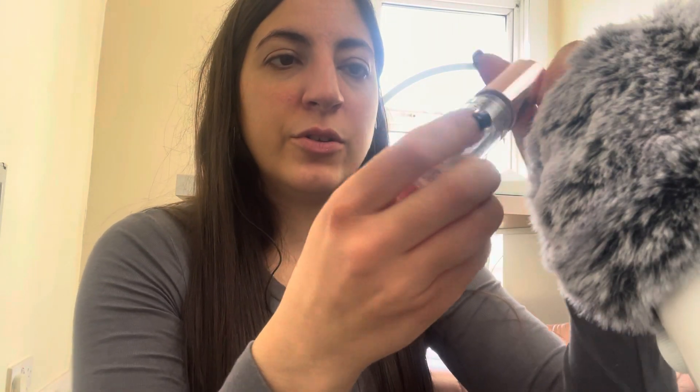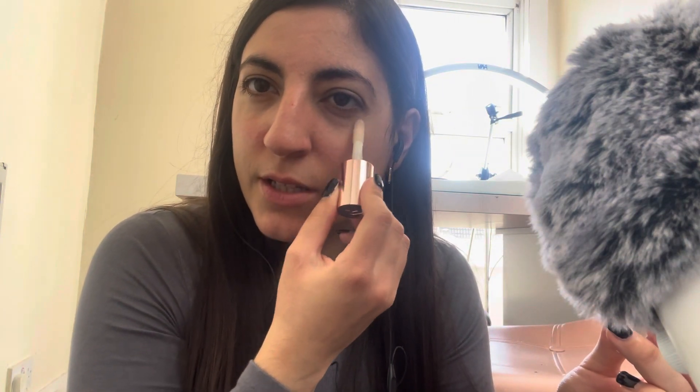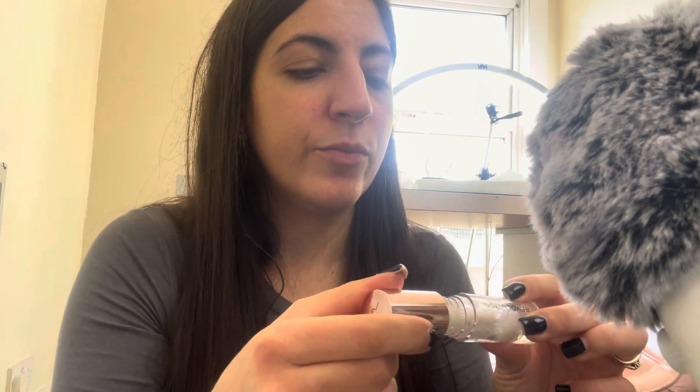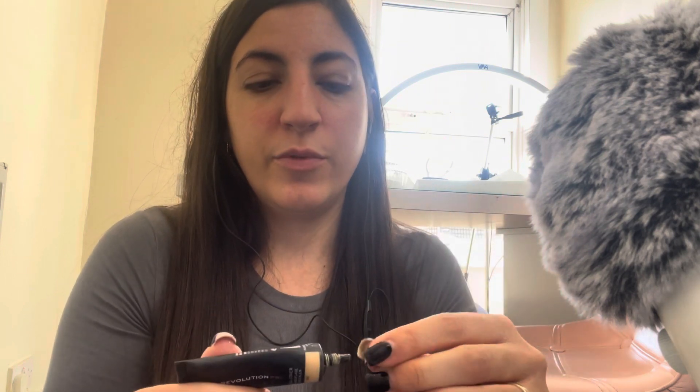First of all, I am going in with Revolution Eye Injection, which has kind of a menthol sensation. Then I'm using full cover camouflage concealer in C8.5 — this is just going to be like a primer for my eyelids. It's actually a concealer but I like to use it as a primer.